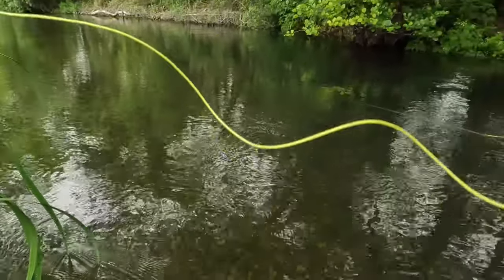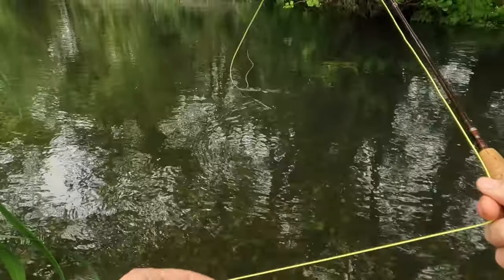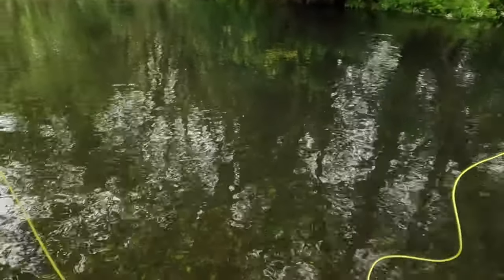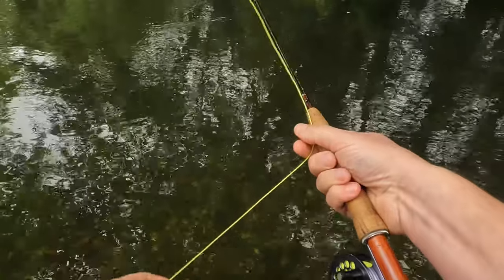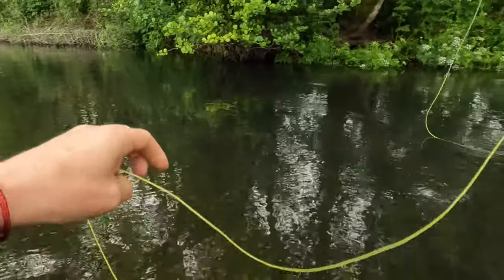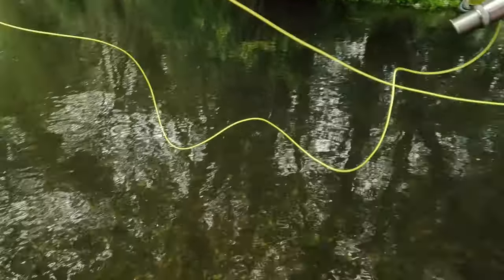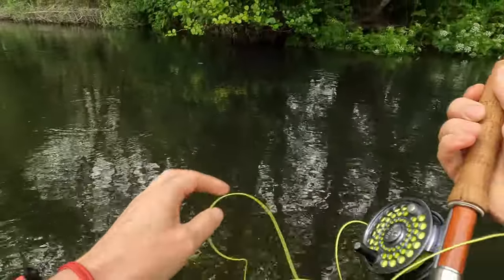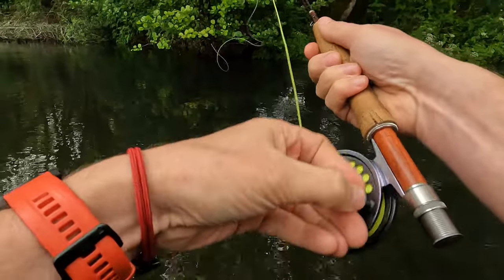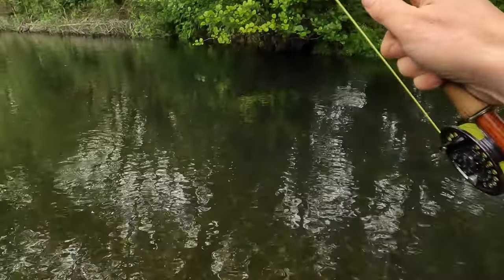Just doing some roll casts here — there's not enough space to cast normally. The water is clear and gorgeous. Let's see if I can get one under that tree. There could be a fish holding under there, so if I can get a roll cast in that puts it underneath, I think I'll have a fighting chance. Instead I hit the tree — well, that's fishing for you!